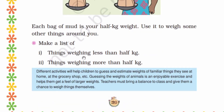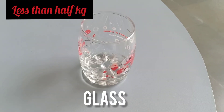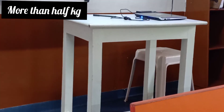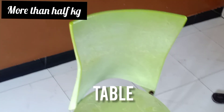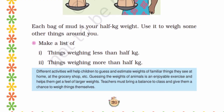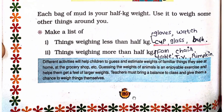Make a list of things weighing less than half kg and things weighing more than half kg. Let's see the examples. Here you can write some of the types of things weighing less than half kg.